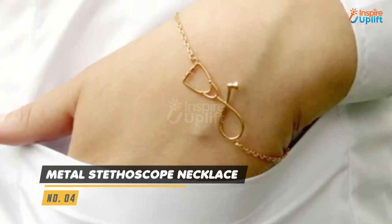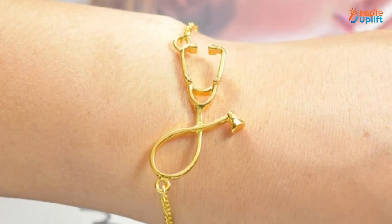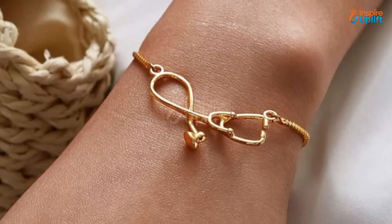At number 4 we have the Metal Stethoscope Necklace. The stethoscope design tells the viewer that the person is related to the medical field. It's an excellent accessory to wear for restaurant dine-ins and friends get-togethers.